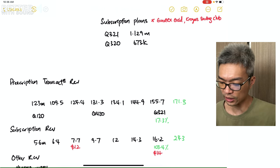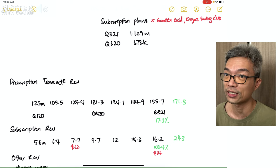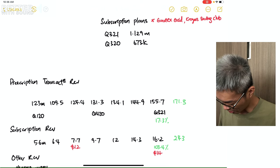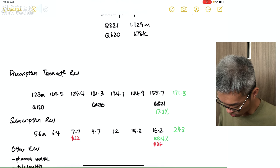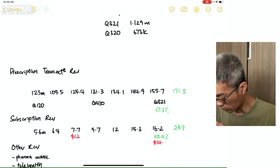I was wondering if I could take the Subscription Revenue of Q3 2021, which was $16.2 million, and divide by the number of subscription plans to get a revenue per subscriber figure. In Q3 2020, that came out to $12 per subscriber, and in Q3 2021 it was $14. I did this just to get a sense of how GoodRx earns its revenue.